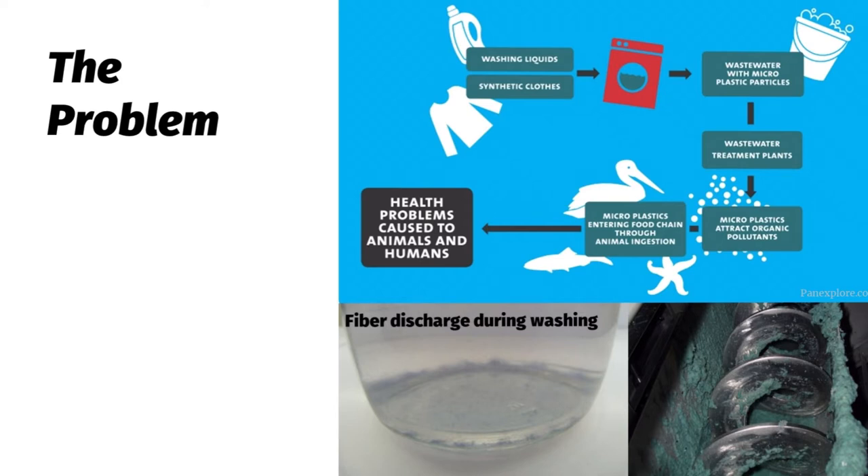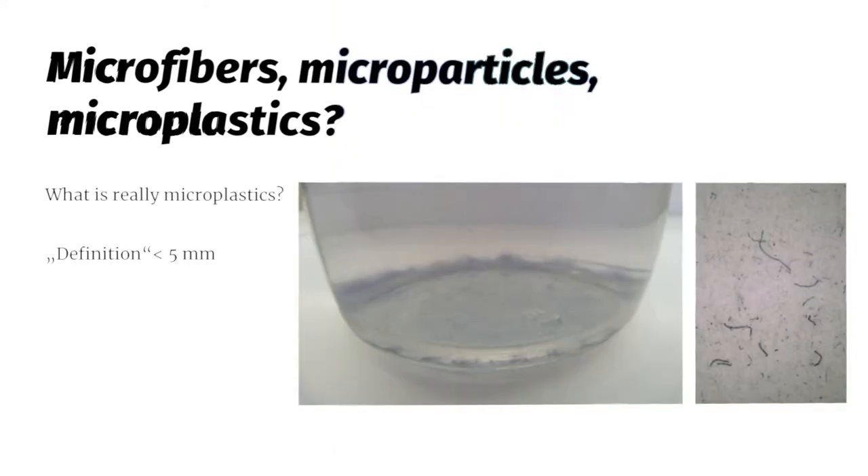Fiber discharge during washing can be seen in a very rough experiment. The image on the lower left is basically the residue of wash water, and the image on the left side is part of the wastewater treatment of an industrial facility that processes medical scrubs — this is the residue of one day of medical scrub washing. Regarding definitions: microfibers have a textile definition, but this is often mixed up. The most cited definition is that everything below five millimeters in diameter and length is considered a microplastic.